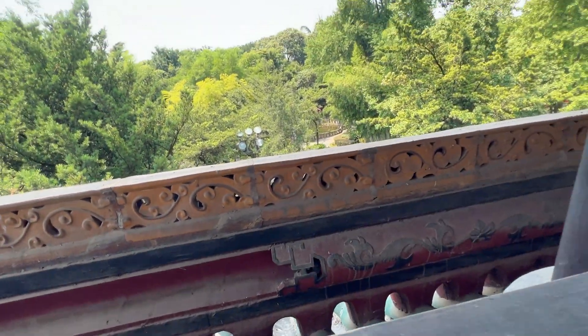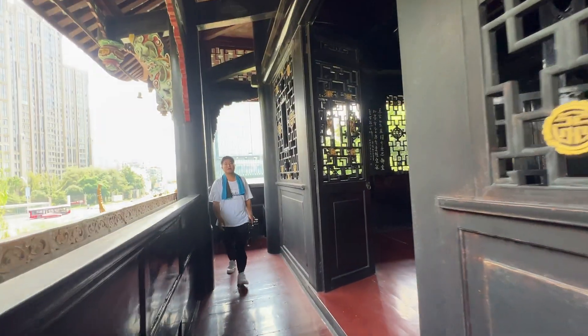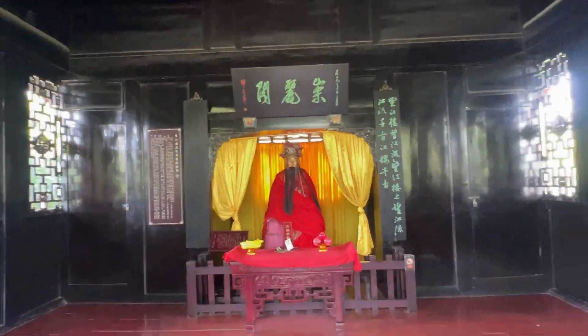Here you can see — this is the roof and this is the design of the tower. It looks very nice. And here you can see the statue — I think it's like a Buddhist statue. So let's go inside.